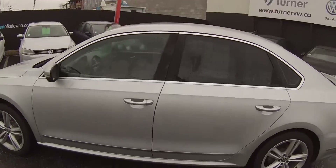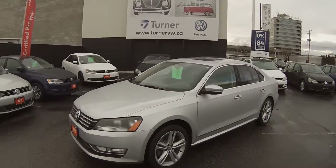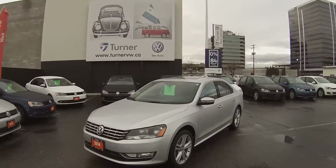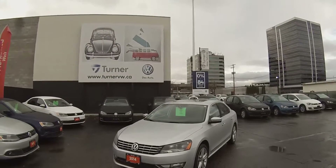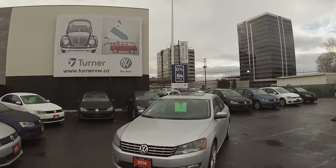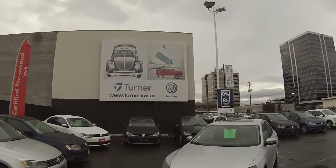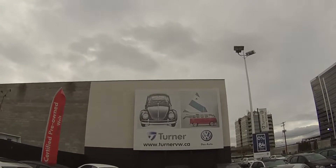This beautiful Passat has been put through Turner's rigorous 112-point inspection done by one of our factory trained Volkswagen technicians, complete with a CarProof report and an available two year, 40,000 kilometer warranty with roadside assistance. We also have interest rates starting as low as 0.9 percent. I'm Spencer and thank you for joining us at turnervw.ca.